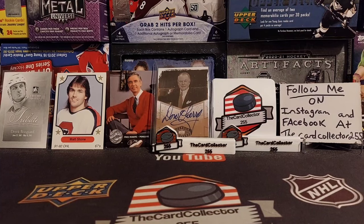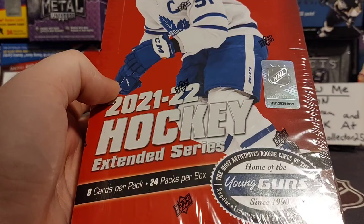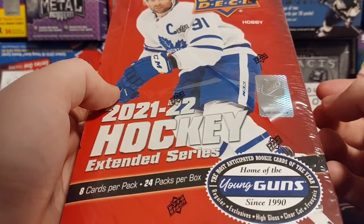Welcome guys, this is the Card Collector and today we are doing another box of Extended Series. These boxes of Hobby were $44 with tax, bought from a shop in Calgary. You get 24 packs and every pack has 1-2 inserts.